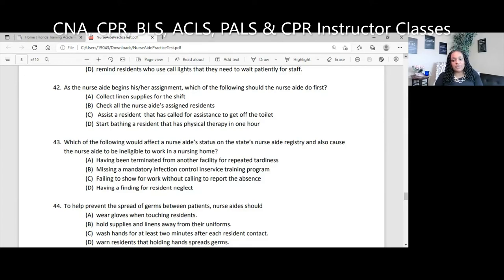Question 43. Which of the following would affect the nurse aide's status on the state's nurse aide registry and cause the nurse aide to be ineligible to work in a nursing home? A, having been terminated from another facility for repeated tardiness; B, missing a mandatory infection control in-service; C, failing to show for work without calling; D, having a finding for resident neglect. The answer is D. We are mandatory reporters, so you will be reported to the state and, depending on the severity, also the police. Make sure you're taking care of your patients.